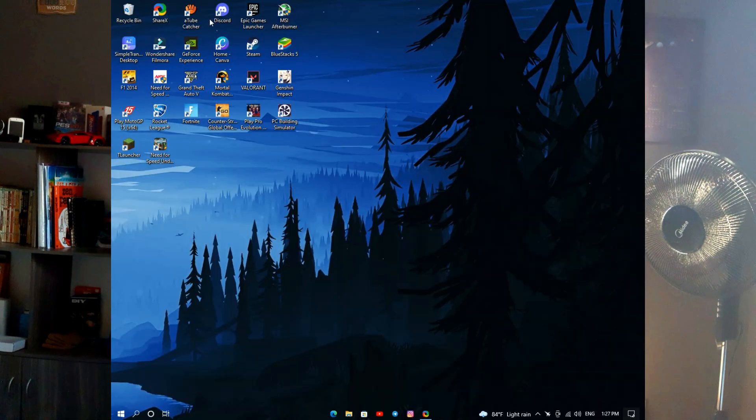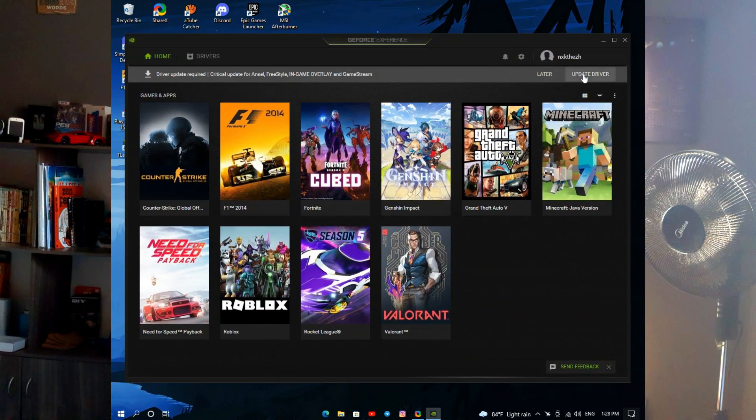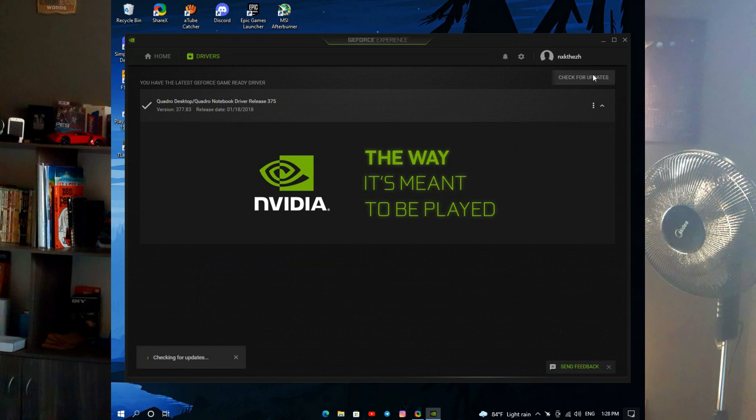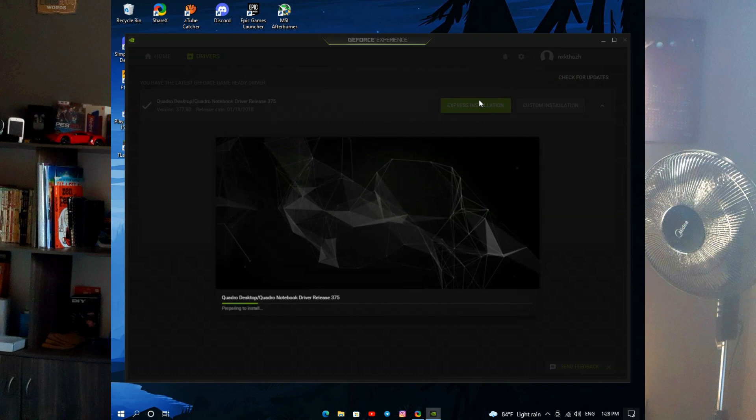If you have an Nvidia GPU, I hope you have GeForce Experience. If you don't, download it, go to the driver section, and reinstall the drivers again. Just reinstall your drivers with express installation. After reinstalling your drivers, don't forget to delete your overclocked profile on your GPU.